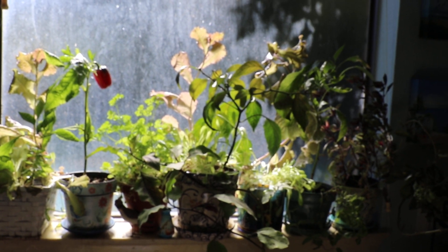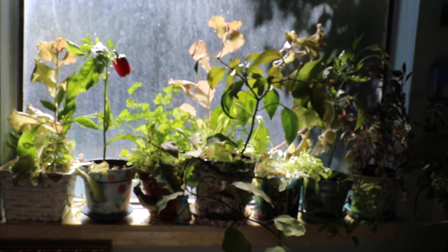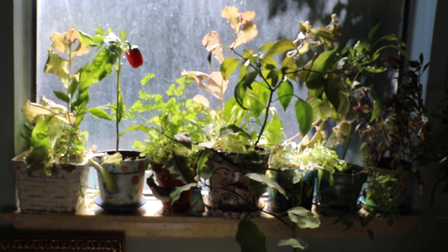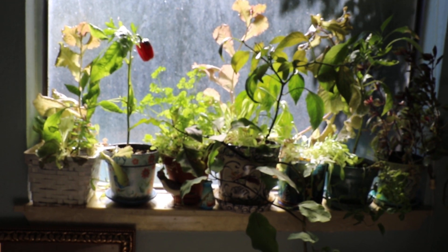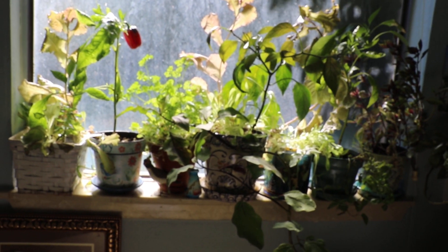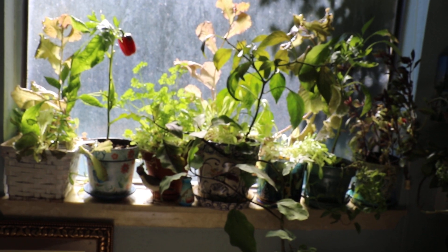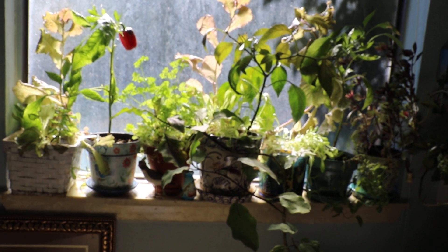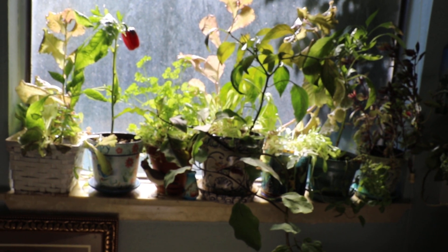I want to take you on a tour of my indoor garden. I've been trying to grow more vegetables and I'm excited to find a window in my home that has at least six hours of sunlight. I've been pretty successful at growing different types of food.